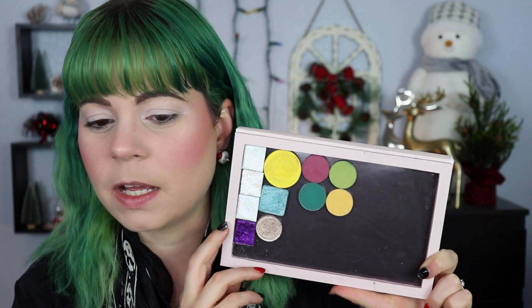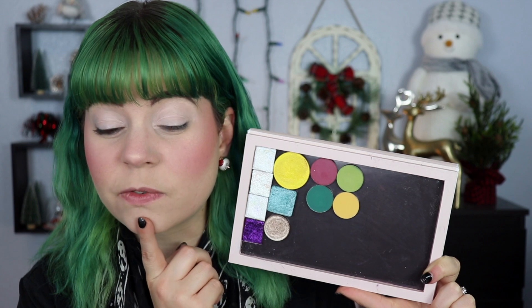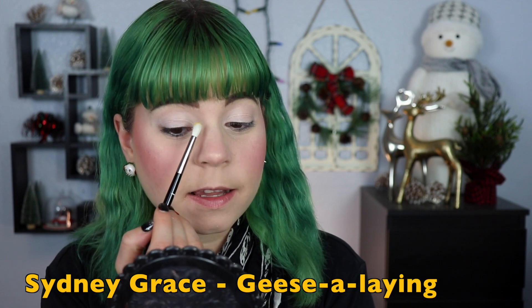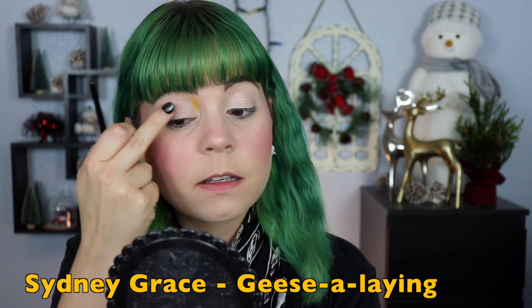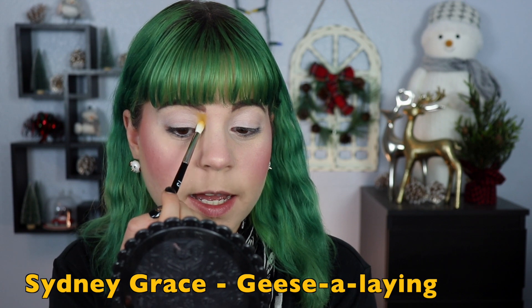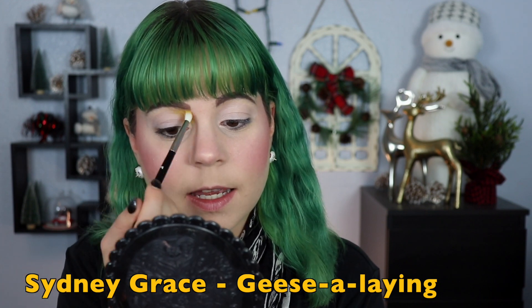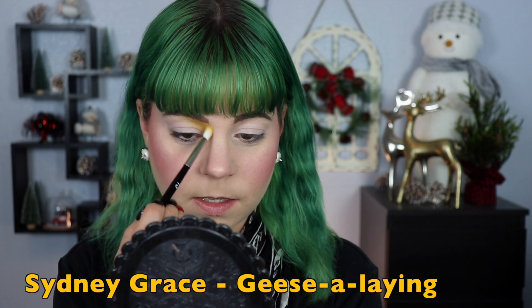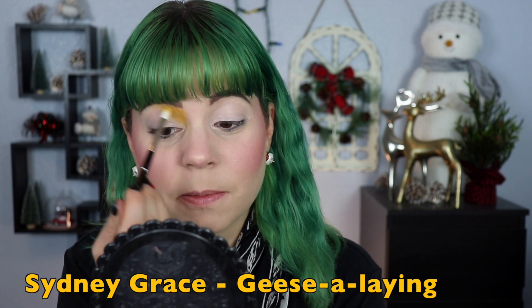I actually think I want to use all of these shades in my look today — not all of them obviously, but all of the mattes because this little quad is looking really really nice. I think I'm going to start with the yellow — this is from Sydney Grace, it's called Geez A-Laying — and I'm going to tuck that into the inner portion of my eye and blend it into my eyebrow up here. I know this always looks crazy in the beginning but it comes together in the end, and it also makes a little bit of like a nose contour.